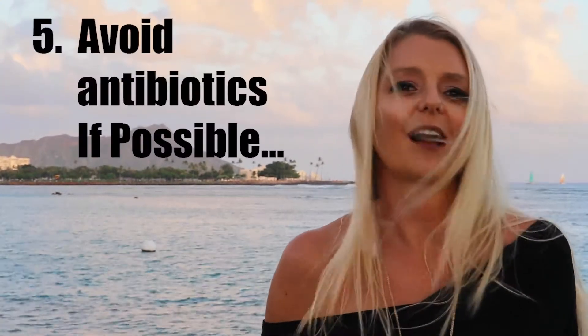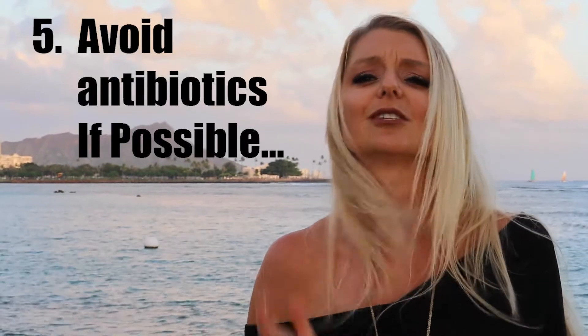Tip number five: avoid antibiotics. Now granted, yes, there are times when antibiotics are necessary — there is no doubt they save countless lives every year. But the problem arises when we prescribe them or take them just in case. Antibiotics kill off not only the bad bacteria but the good, healthy bacteria that make up the population of our microbiome, wreaking havoc on our overall health. So as a rule, when you're prescribed antibiotics, ask your doctor: are these really necessary? And if not, skip them altogether.